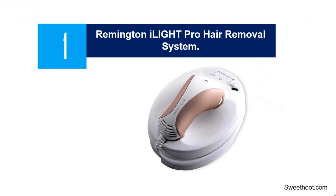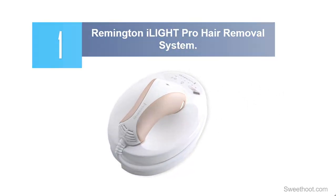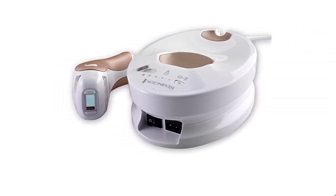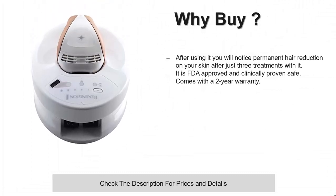Starting off our list at number 1: the Remington iLight Pro Hair Removal System. This is a revolutionary laser hair removal device that you can easily purchase and enjoy used at home. It is FDA approved and clinically proven to be safe. This hair removal device comes in handy if you need to remove missed hairs off your skin surface, especially after using ordinary hair shavers. With it, you will not suffer from skin irritation or the unpleasant black spots or dots that remain on the skin after waxing or shaving.